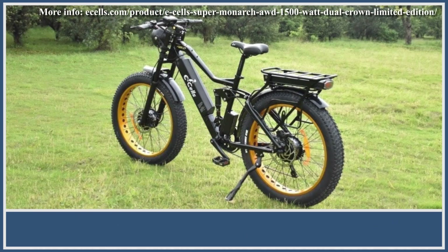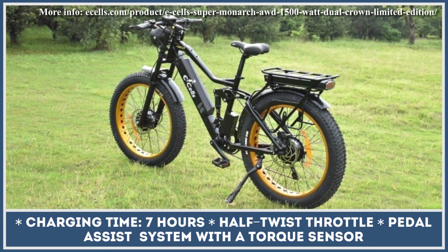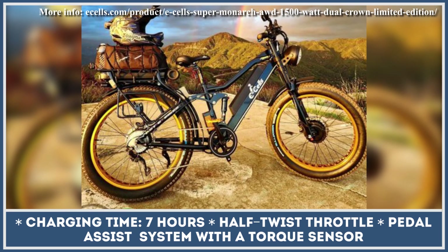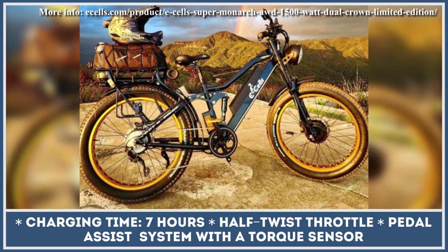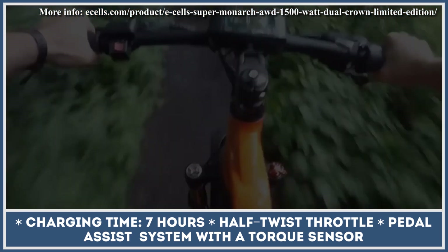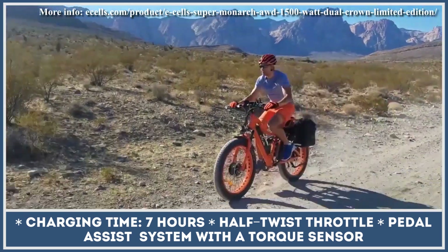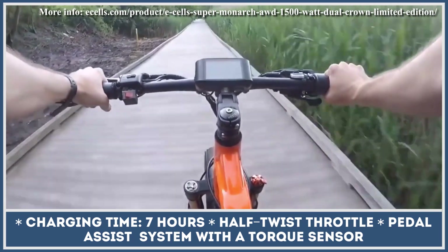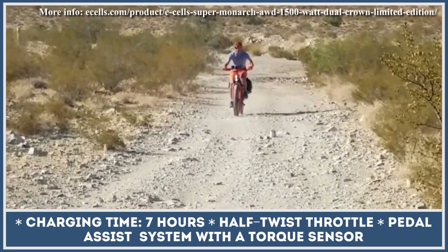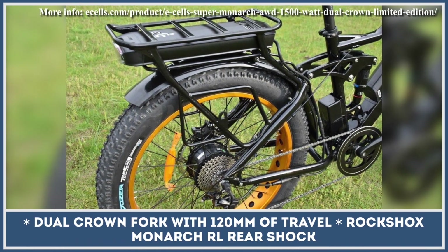Superior on-road and off-road performance is guaranteed by a twin motor setup. The combination of two 52V 750W geared hub motors can generate 125 pound-feet of torque and nine different levels of pedal assist to get over any hill. Tektro hydraulic disc brakes with four pistons effortlessly control 1500 watts of power output. The all-electric riding feature can be activated by means of a half-twist throttle.